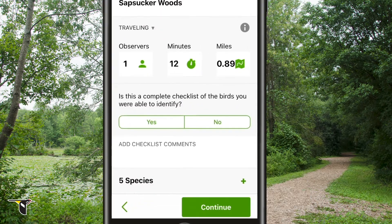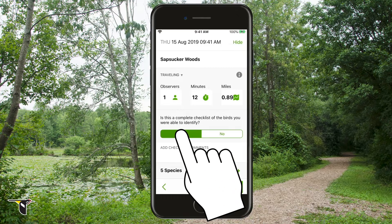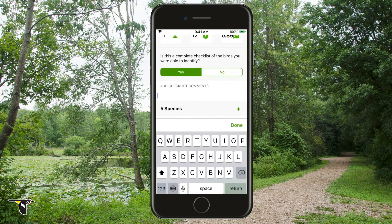Before you can submit, eBird asks if you're submitting a complete checklist of the birds you were able to identify. Complete checklists are eBird's way of knowing you've identified and reported all of the birds you saw or heard to the best of your ability. It's not possible to detect every single bird — nobody can do that. As long as you've listed all of the species you could identify, then check yes. You can also enter comments about your birding experience — you can document the weather, other animals you saw, or any other fun memories.